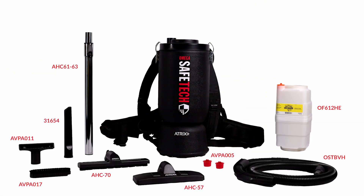Equipped with essential accessories, the Omega Safetec vacuum enhances your cleaning experience while prioritizing user health and safety.